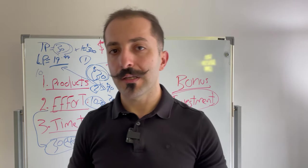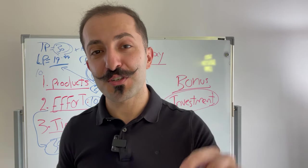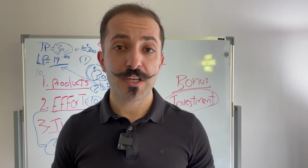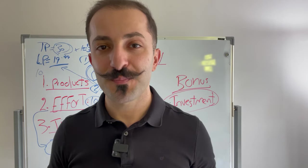Hope this found you well and hope you found value here. If it's your first time, be sure to subscribe to the channel. Check out the link below this video if you want to learn from us directly. Take care.